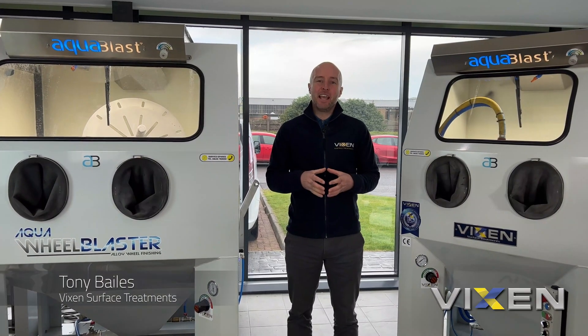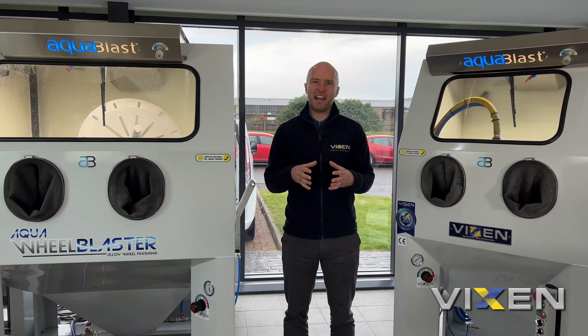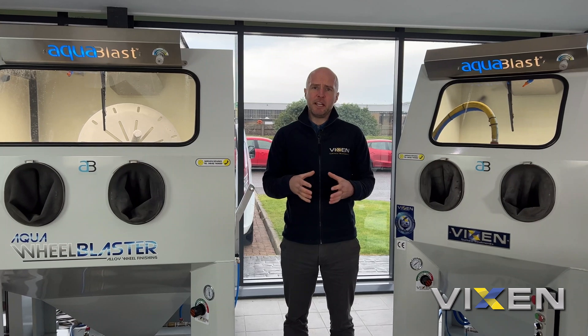Hi and welcome to Vixen. In manufacturing, it's not just important to offer a component that is made dimensionally perfect — it's now more and more important to be able to offer something that's finished correctly too. In this video, we're going to show you how our ceramic media can achieve an outstanding finish, but also how it can help develop a component to be structurally perfect.